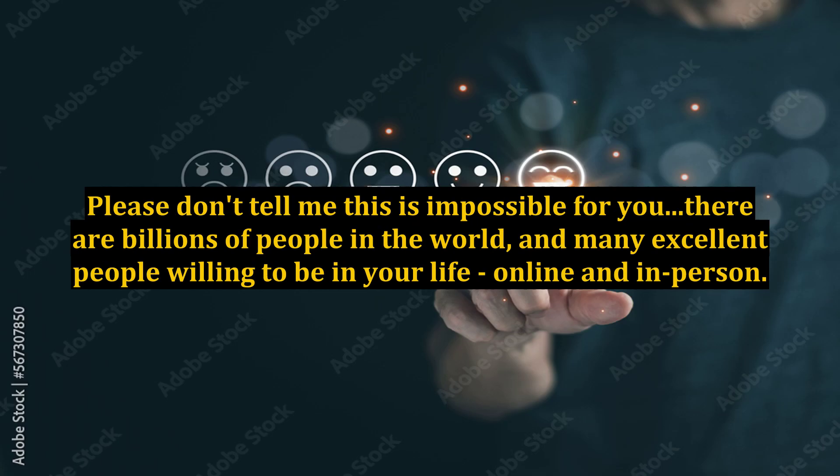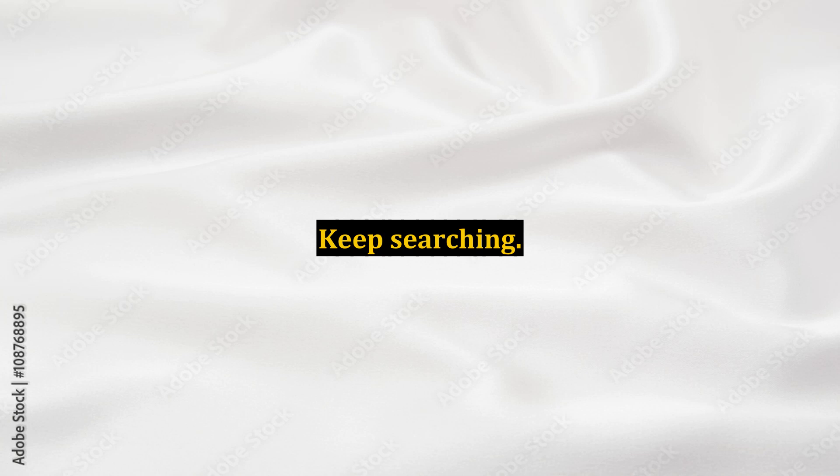Please don't tell me this is impossible for you. There are billions of people in the world and many excellent people willing to be in your life online and in person. Keep searching.